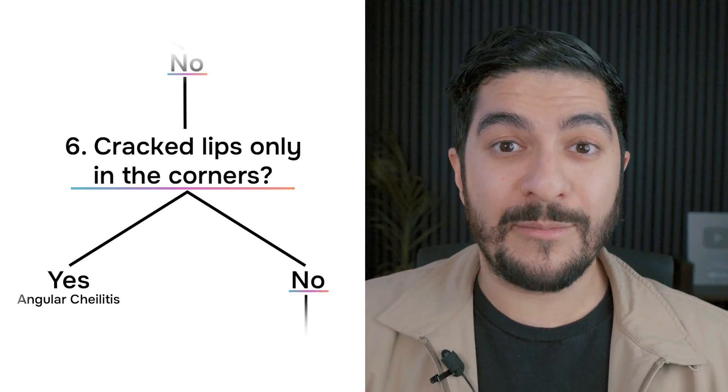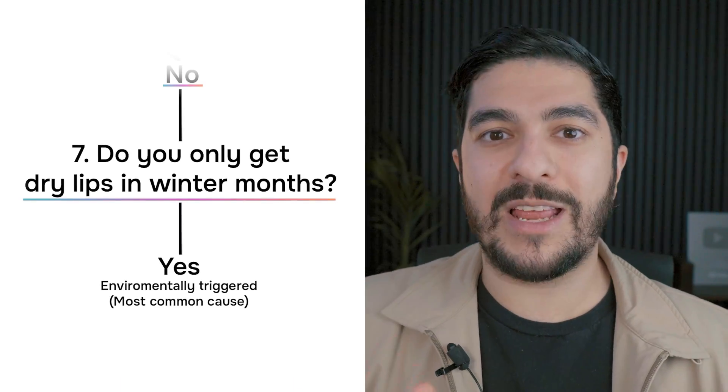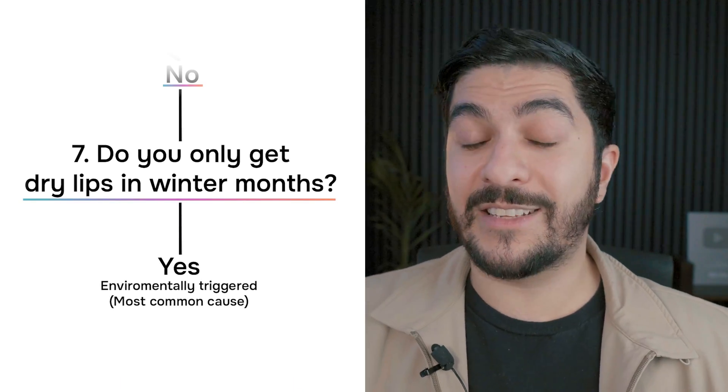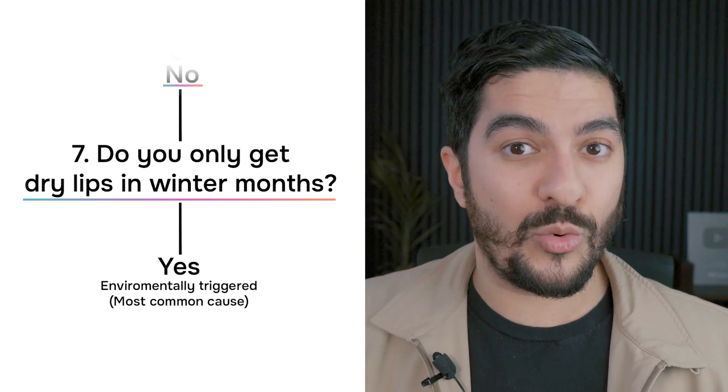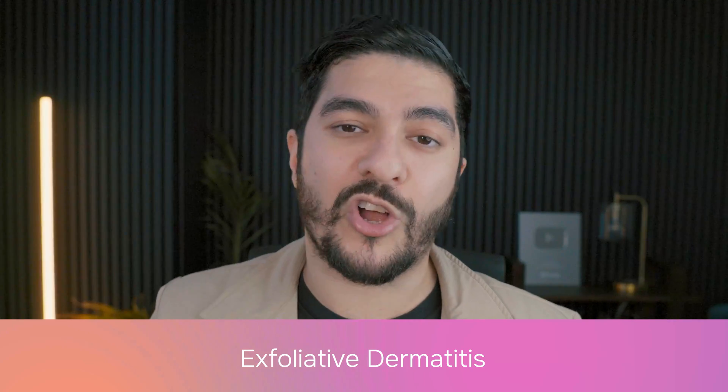Number six: do you have cracked lips only in the corners? If so, this is something known as angular chelitis, because it only happens at the angles of the mouth. It's usually saliva buildup causing most of the problems, and sometimes fungal spores can complicate that picture. Or number seven: do you mainly get dry lips in the winter months, and the answer to all of those other questions was no? In that case, your dry lips are just environmentally triggered — and this is the most common scenario. In my case, I was part of that last group: I recently had a cold, my nose was blocked, and my New York apartment has really dry air.